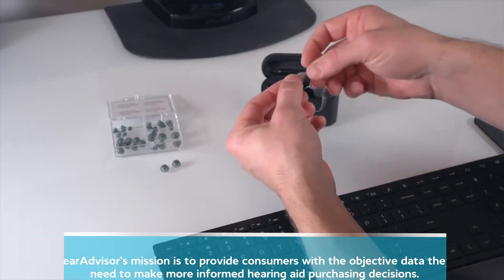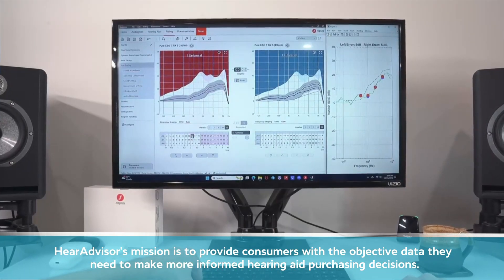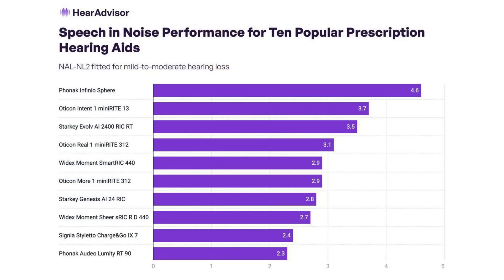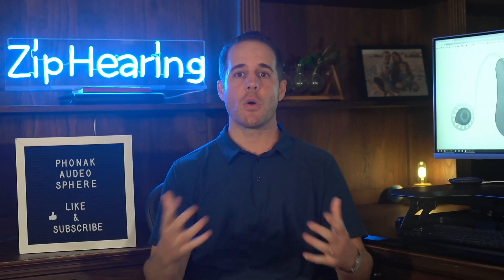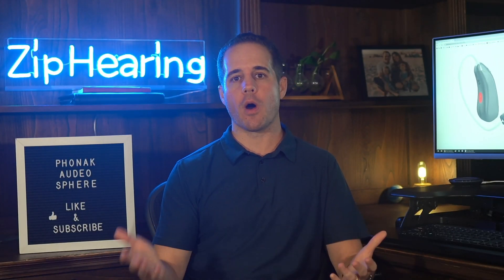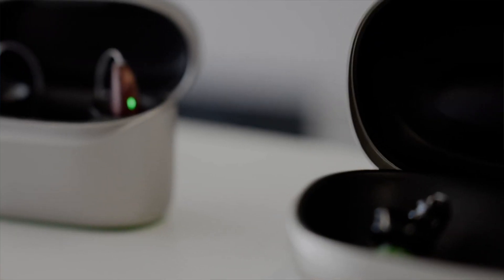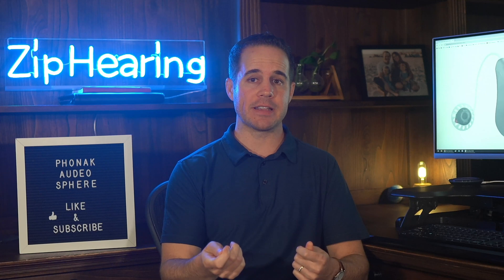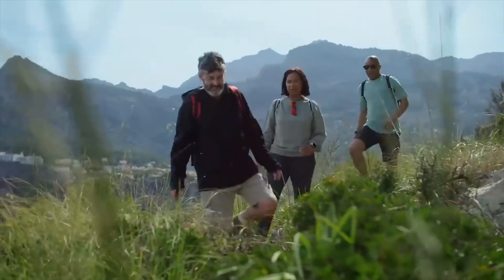Now, that's Phonak's own study, so take it with a grain of salt. But an independent company called Hear Advisor — an independent hearing aid evaluation laboratory that tests and ranks all different hearing aids — has just finished evaluating the Phonak Sphere and ranked it as their best hearing aid for speech in noise by a long shot. The Phonak Sphere has a 3.3 dB improvement over competitors. In the real world, in a noisy environment, you'll probably pick up a few more words per sentence — and that can make all the difference between following a conversation and not.